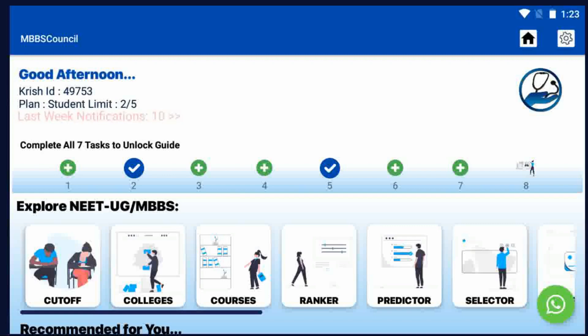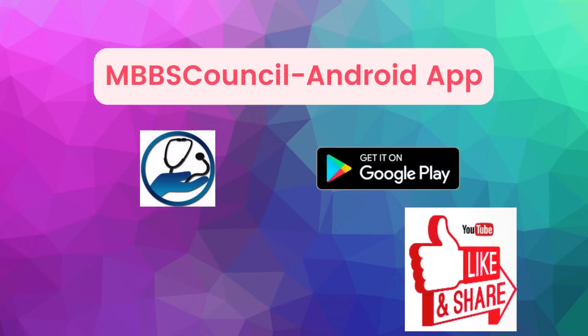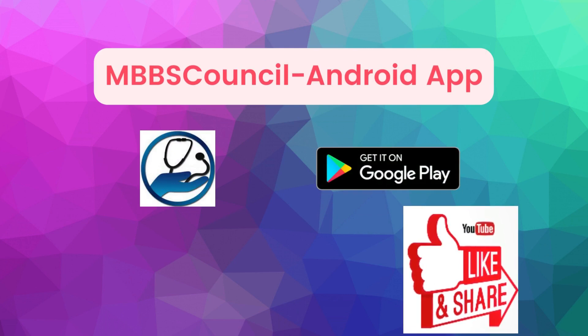Install the MBBS Council app — the link is given in the description below. If you are looking for MBBS admission, subscribe to our channel to get counselling updates. See you in the next video.